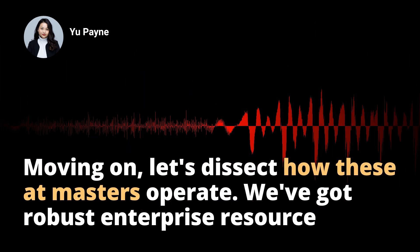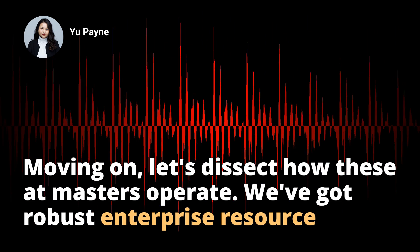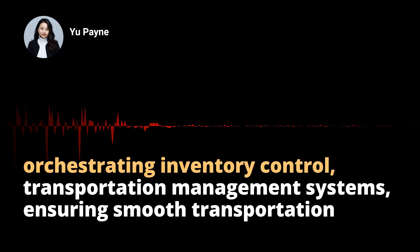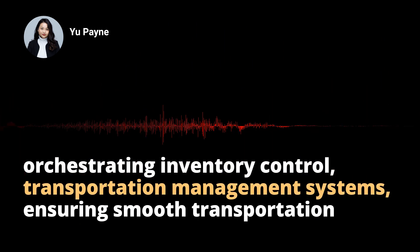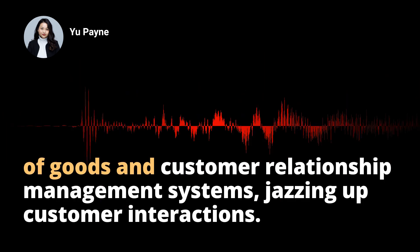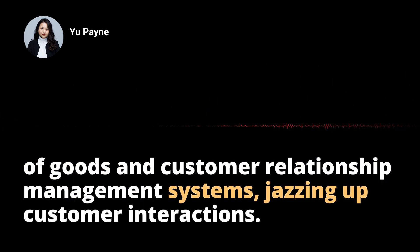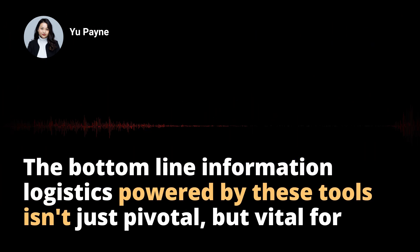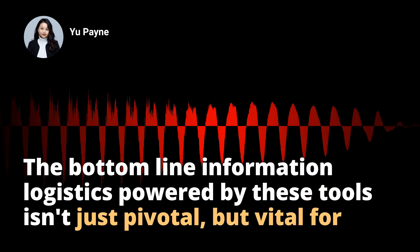Moving on, let's dissect how these IT masters operate. We've got robust enterprise resource planning systems managing the entire supply chain, warehouse management systems orchestrating inventory control, transportation management systems ensuring smooth transportation of goods, and customer relationship management systems jazzing up customer interactions.